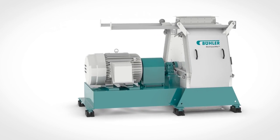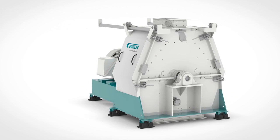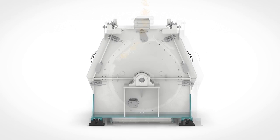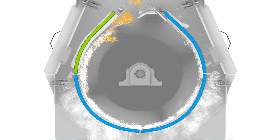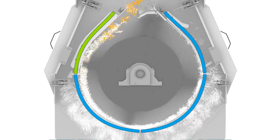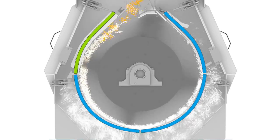Buhler's multi-impact hammer mill technology operates under the principle that it's not only hammer tip speed, but also the differences in the velocity of the particles and the hammers that contribute to efficient grinding. While the lower part of the rotor enclosure utilizes conventional screens, the upper part utilizes cutting plates. This allows particles to be impacted repeatedly at greater velocity differences, thereby greatly increasing grinding efficiency.